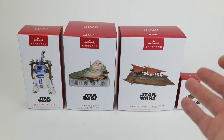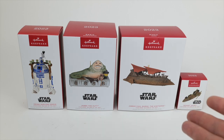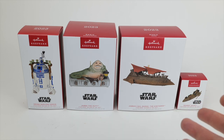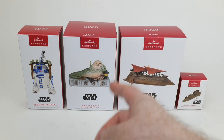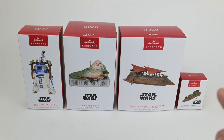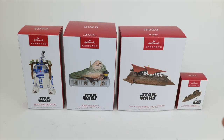Hallmark announced these new Christmas ornaments several months ago, and I've been looking forward to them ever since. I actually lined up for the first time ever on opening day to buy these. Unfortunately, I was told that my store never got in the Jabba ornament, and that was pretty disappointing because at that point they had sold out on the Hallmark website as well. I ended up having to get this on eBay for a little bit extra. Today we're going to be looking at these four Jabba's Palace related Christmas ornaments — Hallmark keepsake ornaments.